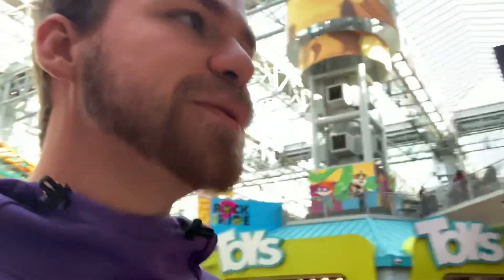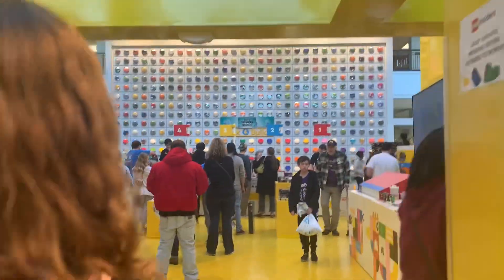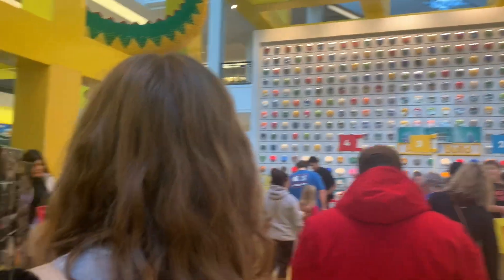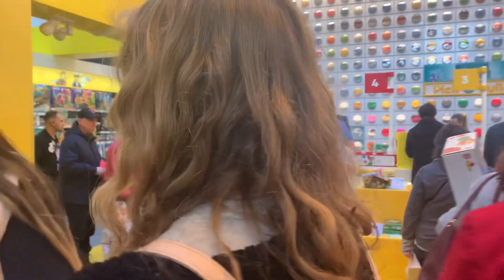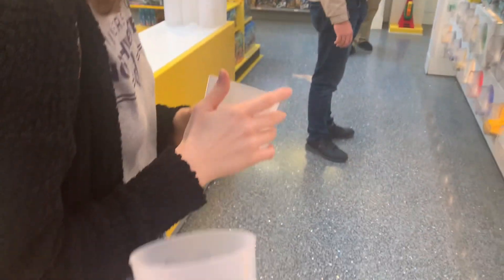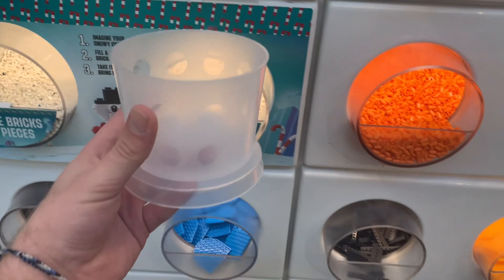We are going to maybe go to the pick-a-brick wall and do a little something with that. Here we are inside and there's the pick-a-brick wall. I think we are going to maybe get some cups and then build what each other picks. We got our cups and Emily is going to fill hers and I'll build what she's put in her cup and then she'll build what I've put in my cup. Got a lot of the little things but not a whole lot to put in here so we got to be creative.